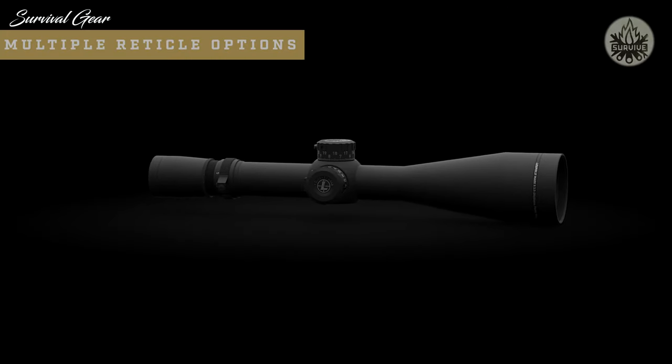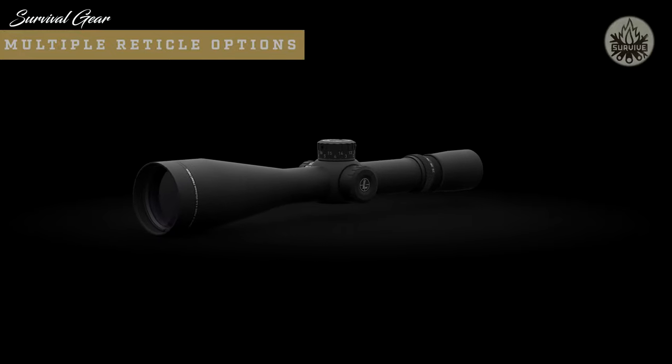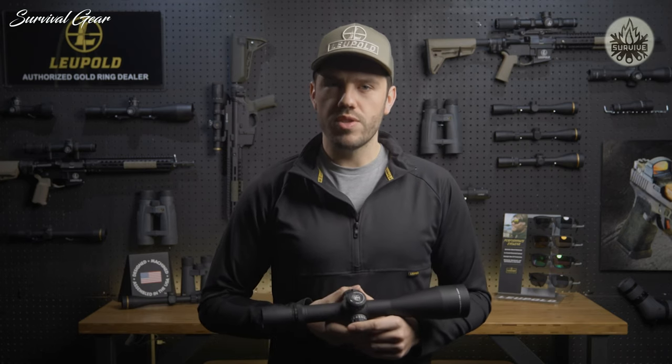This front focal plane scope has a ton of reticle options to choose from — whether you prefer a Christmas tree-style grid or a simpler design like the tactical mil-dot reticle, you're guaranteed to have accurate holdovers throughout the entire magnification range. Illuminated options with motion sensor technology are also available.